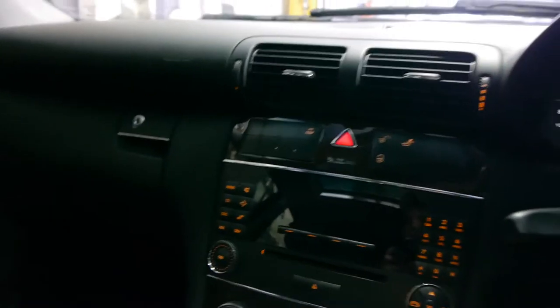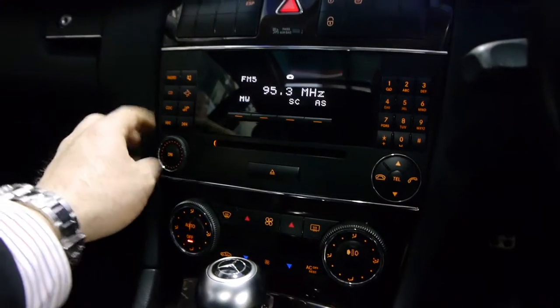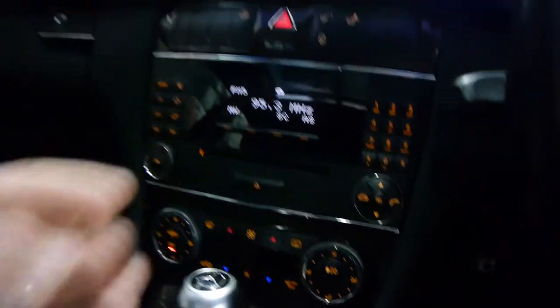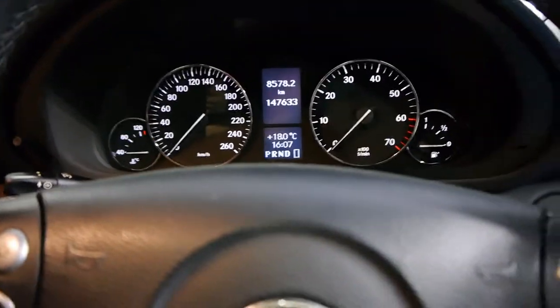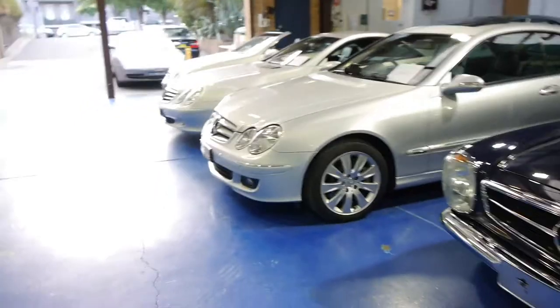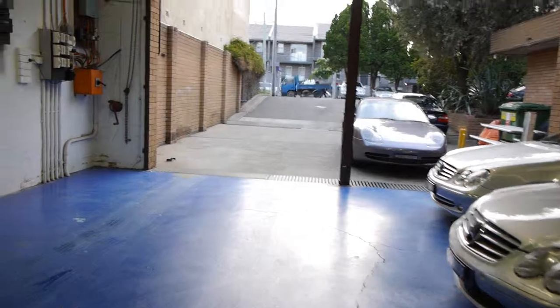It is absolutely beautiful, everything works — dual zone climate control air conditioning. We're called the Old Timer Centre, located in Marrickville, New South Wales. We've got about 50 or 60 cars in stock and all we do is sell Mercs, BMWs, Audis, Ferraris even — there's a Porsche out the front. We're at 101 to 103 Illawarra Road in Marrickville. My name's Richard or you can see Philip. Thanks for watching.